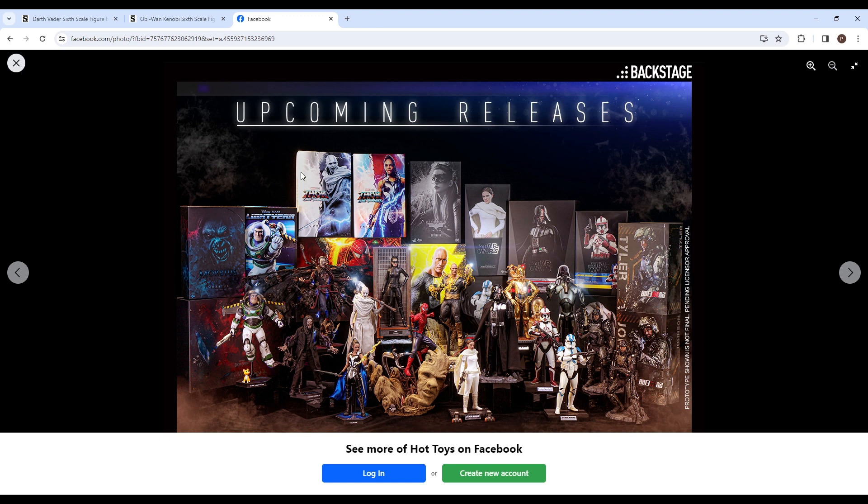You've got these boxes here. I wish they would change their Star Wars boxes and make them more like their Marvel ones, because their Marvel ones are really cool as you can see up here. These are okay, but Darth Vader's box does look pretty big, which makes sense since he comes with so much stuff.